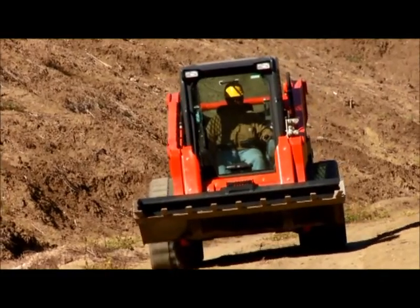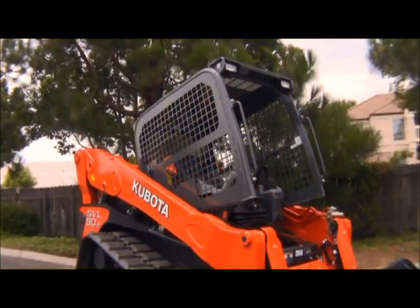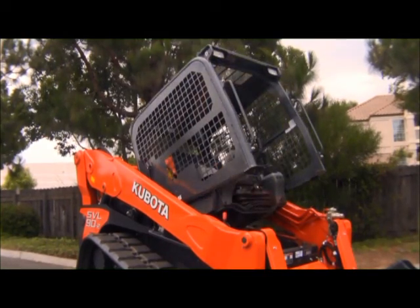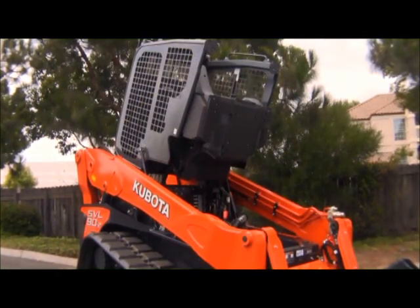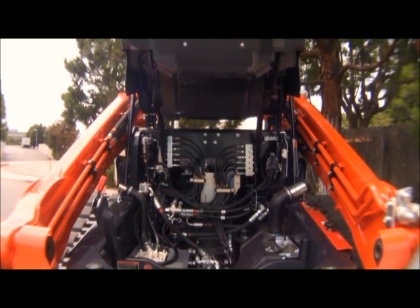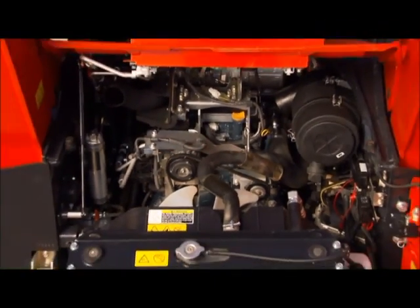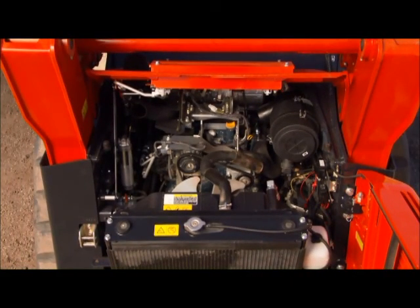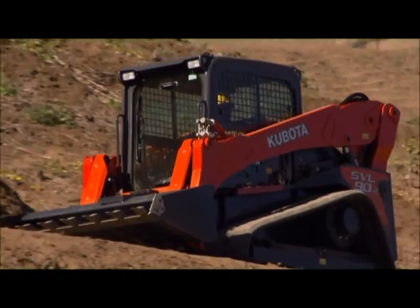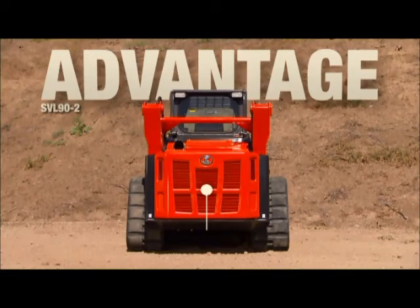Now let's take a look under the hood. The cab on the SVL 90-2 can be tilted 72 degrees without having to lift the arm, allowing easy access to the hydraulic pumps, valves, lines, and hydraulic tank for easier maintenance. The radiator rolls out and tilts 35 degrees when performing engine oil and filter service, making routine maintenance easier. It's plain to see that the Kubota is easier to service and maintain, which translates into a longer working life.